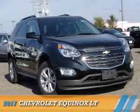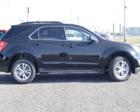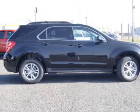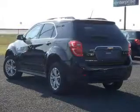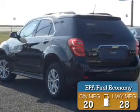Presenting the 2017 Chevrolet Equinox. It's powered by all-wheel drive, a 2.4-liter 4-cylinder engine, and an automatic transmission. Great fuel efficiency saves you money by requiring fewer trips to the gas station.